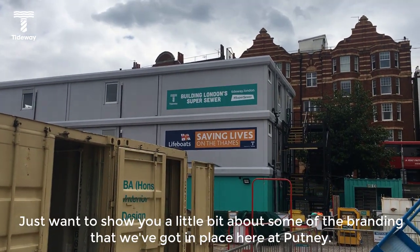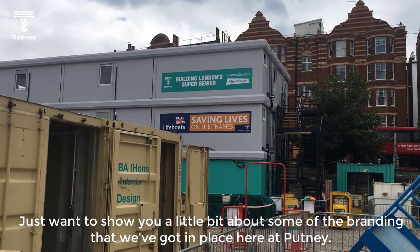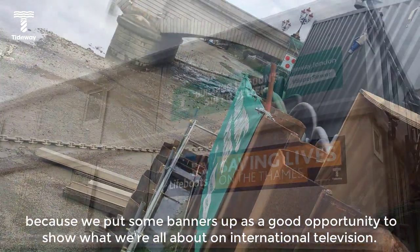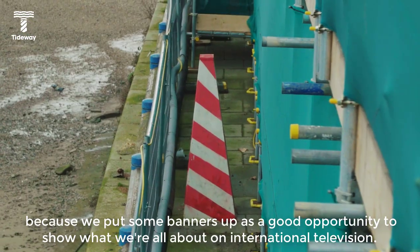Just wanted to show you a little bit about some of the branding that we've got in place here at Putney. We've got the Ahoy scheme that is being rolled out across Tideway. We've got a bit of a jump on it with the boat race because we put some banners up as a good opportunity to show what we're all about on international television.